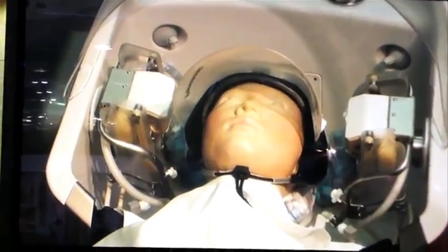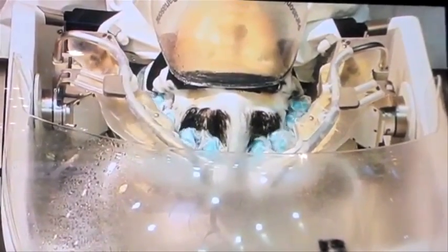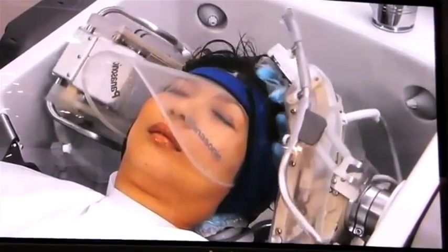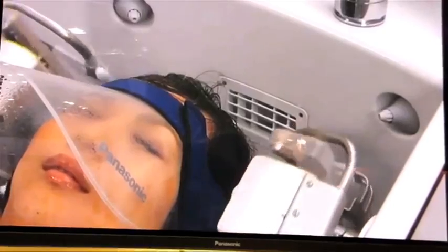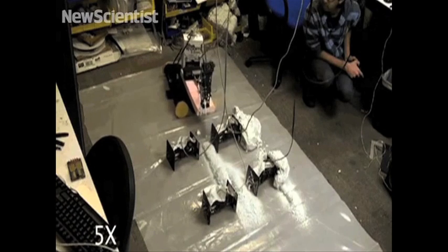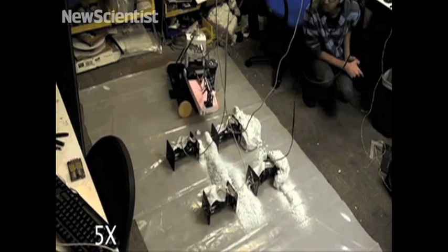If you ever wanted your hair shampooed by a robot for some reason, Japan has you covered. Panasonic's new device autonomously handles wetting, shampooing, conditioning, and drying.